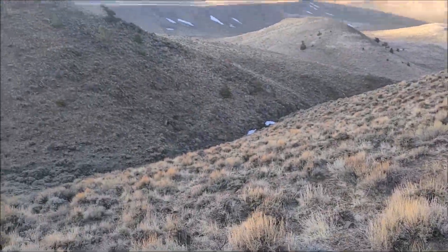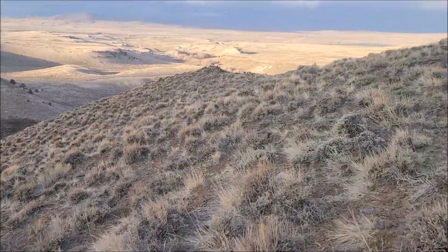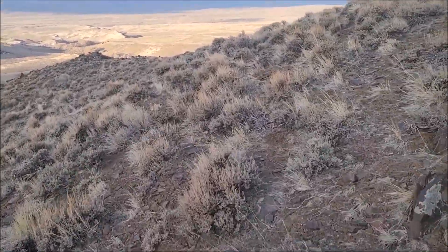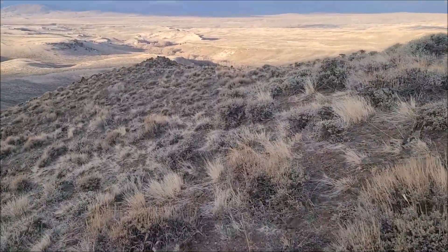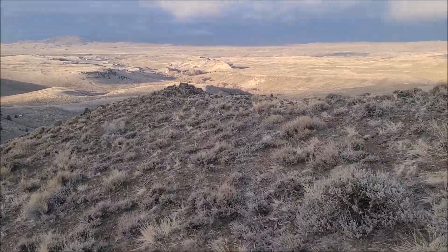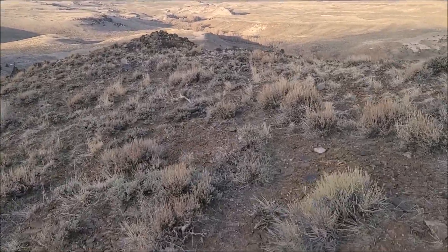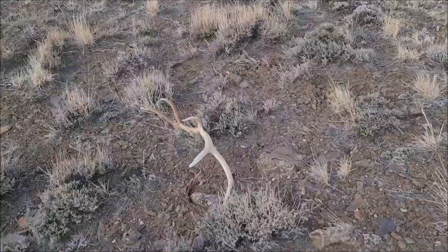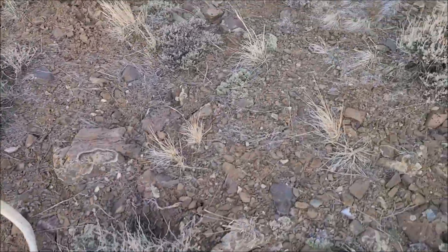I'm breathing kind of hard, sorry about that. I just came up out of here. I decided to glass back down behind me and saw a brown elk shed laying on this hill. So I'm headed back down a little ways. Doesn't look very big, but it's a shed, I'll take it. There she is. Here we go — I'm on the board for today.